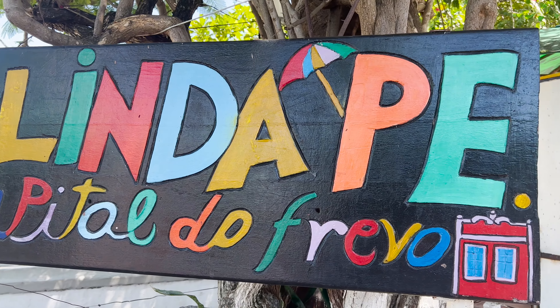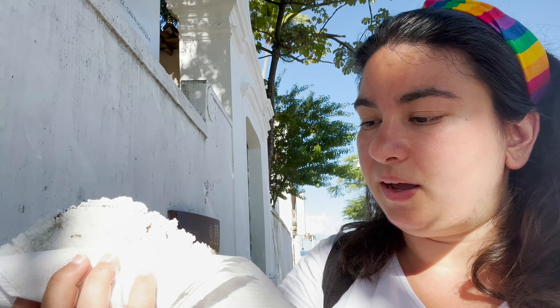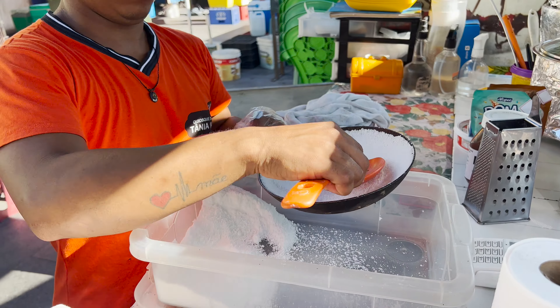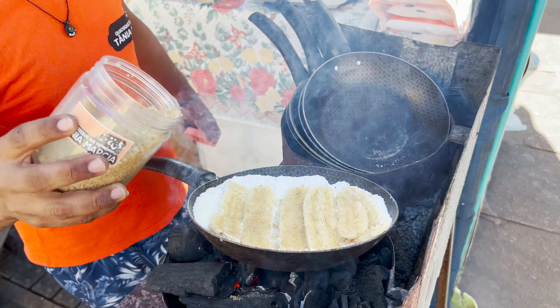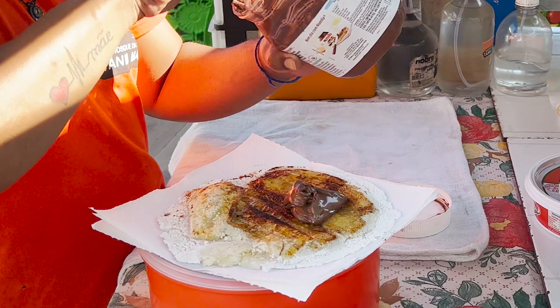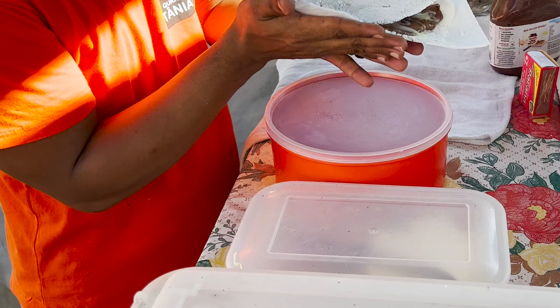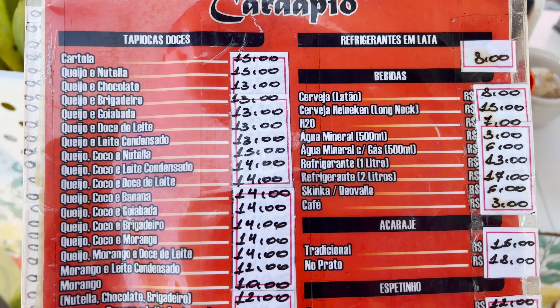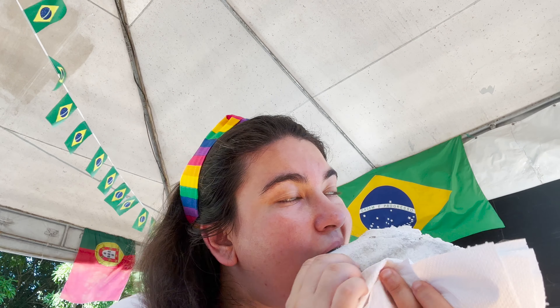It is now mid-afternoon. The sun is still really hot, but I went for my dessert — a tapioca, as I told you. I chose banana with Nutella, which is one of my favorite flavors. Tapioca is very typical from this area, so this is a must-try. It's not only sweet — you can get savory as well, with all types of fillings. They have a very long list, and they will prepare it right in front of you.